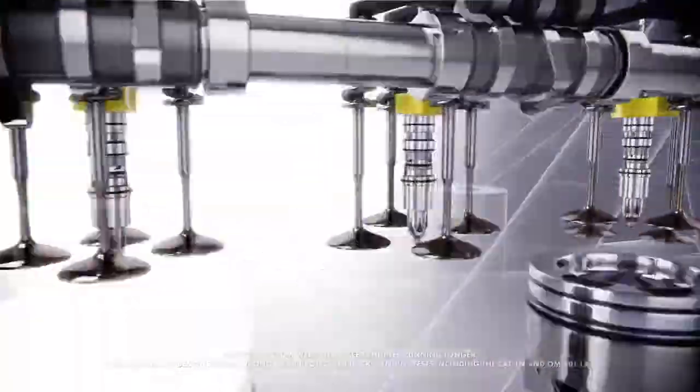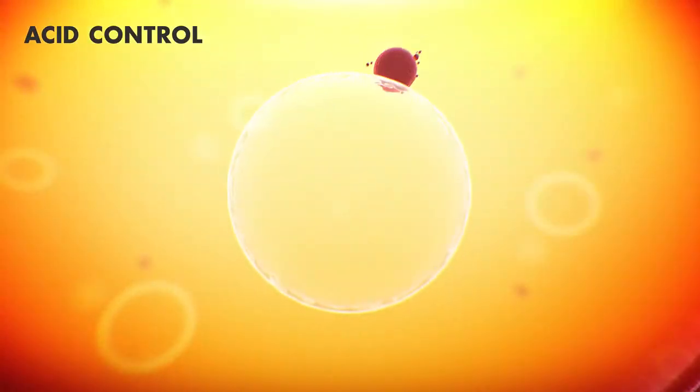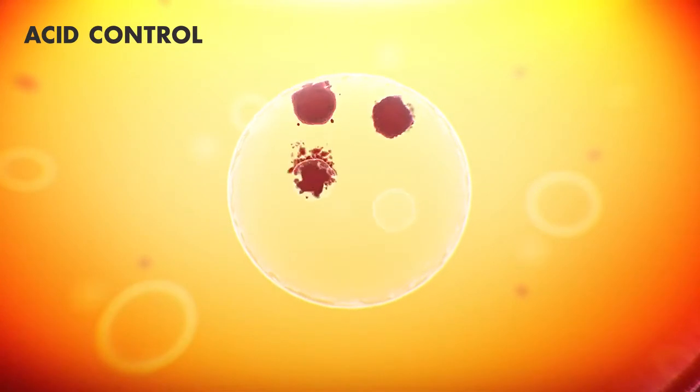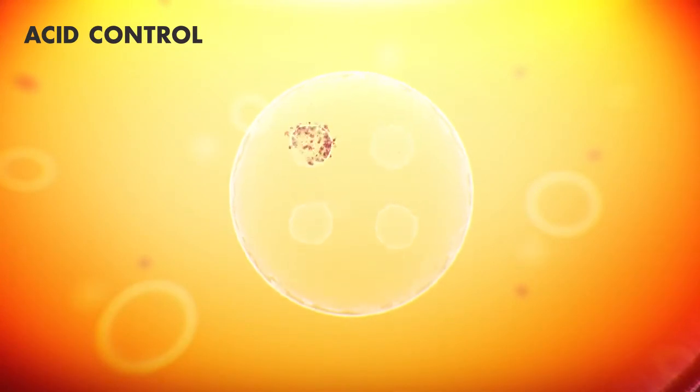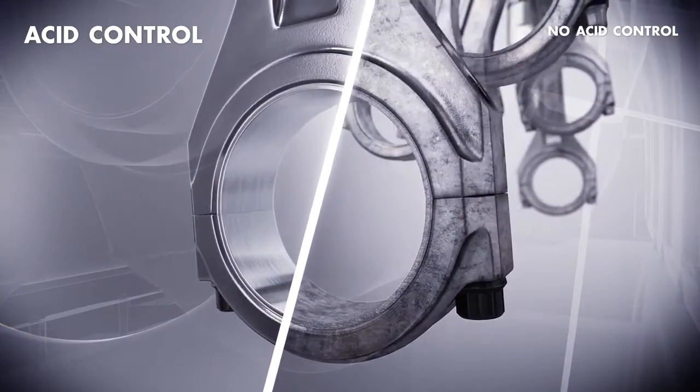During the combustion process, acids are produced, which can end up in the engine oil. Performance additives neutralize these acids and prevent them from reaching vital engine parts. By preventing metal corrosion, unplanned downtime can be minimized.